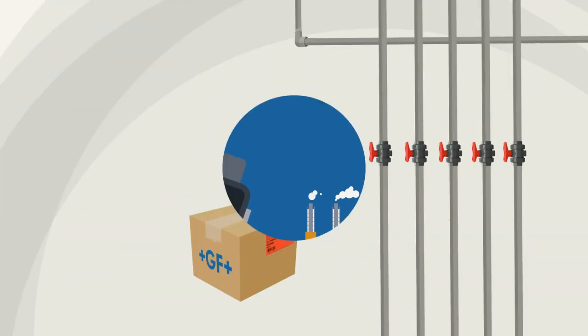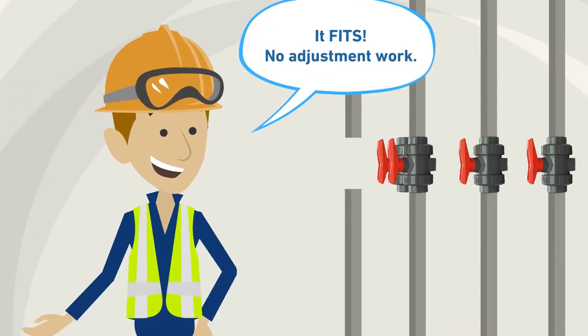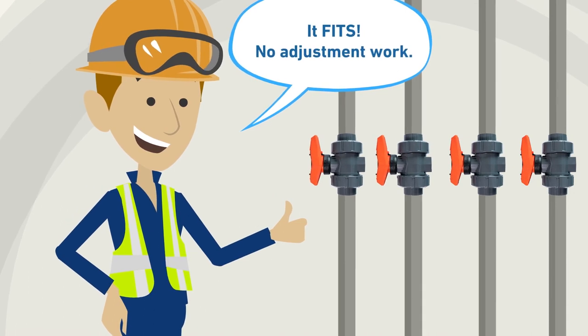Time for George Jr.'s first big job. His evaluation has shown that the 546 Ball Valve Pro is the perfect choice for the job. Dismantle the old ball valve, install the 546 Pro without any annoying adjustment, and it fits. It's that simple and fast.